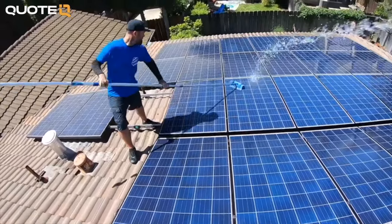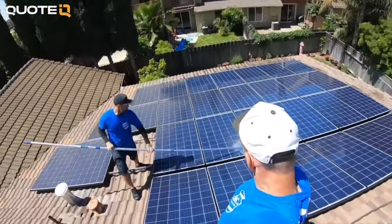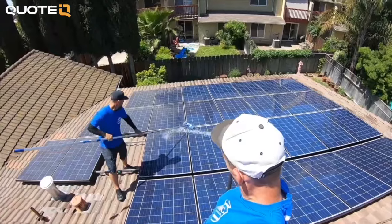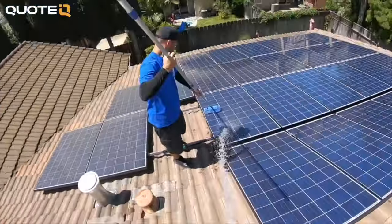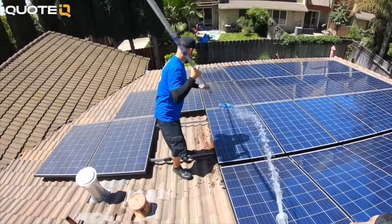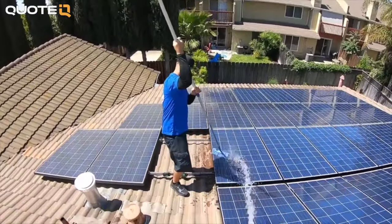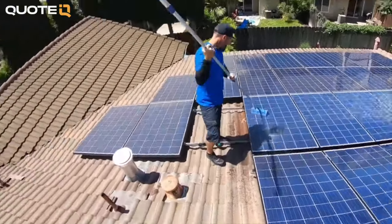Solar panel cleaning is a lot more lucrative than window cleaning. If you're in California, I'd suggest setting up a business license, forming an LLC, getting your DBA at the bank, and opening a business account. You do need to get insurance — general liability insurance — so that if you break a window or something, the homeowner is covered.